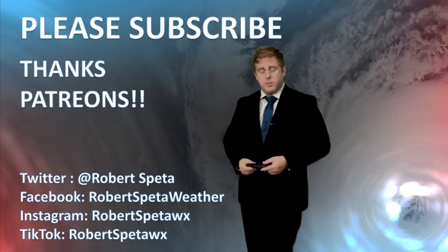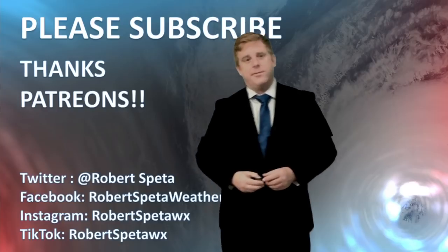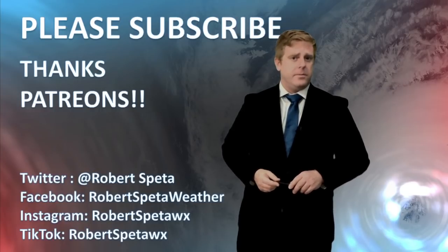I'm going to have another update tomorrow — probably about 15 to 16 hours from when I'm posting this one. I always have to squeeze it in between my jobs and everything else going on, so when I get to it I'll definitely give you another update. Stay safe out there and as always, thanks for watching.